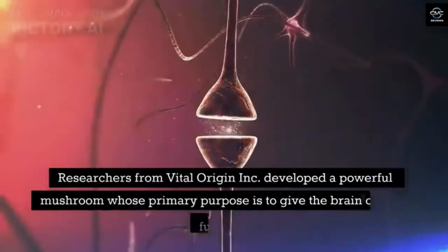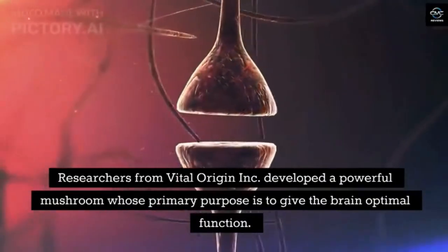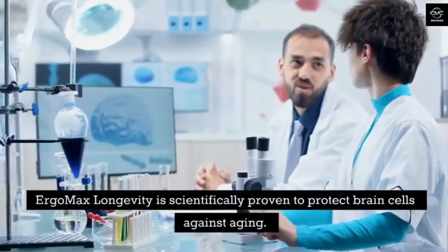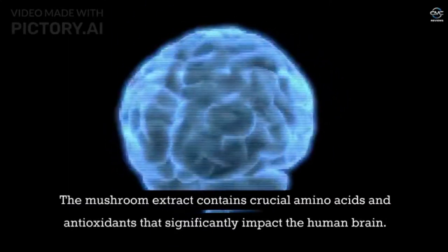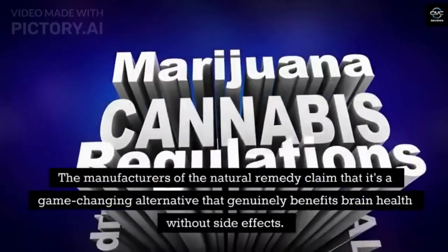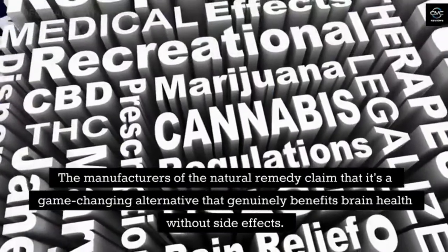Researchers from Vital Origin Incorporated developed a powerful mushroom supplement whose primary purpose is to give the brain optimal function. Ergo Max Longevity is scientifically proven to protect brain cells against aging. The mushroom extract contains crucial amino acids and antioxidants that significantly impact the human brain. The manufacturers claim it's a game-changing alternative that genuinely benefits brain health without side effects.